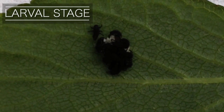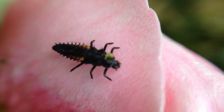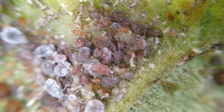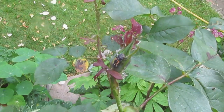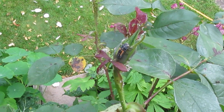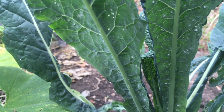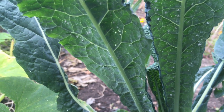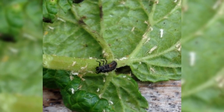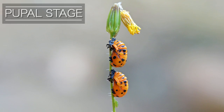Ladybugs eat lots of aphids. As soon as the eggs hatch, the formidable-looking, spiky larvae — aren't they just incredible — begin gorging on any aphids they can find. Their voracious appetites will see them devour up to 50 aphids a day, or 5,000 during their lifetime. They eat other soft-bodied pests too, including whitefly, mites and scale insects, making them one of the long-suffering gardener's very best friends.